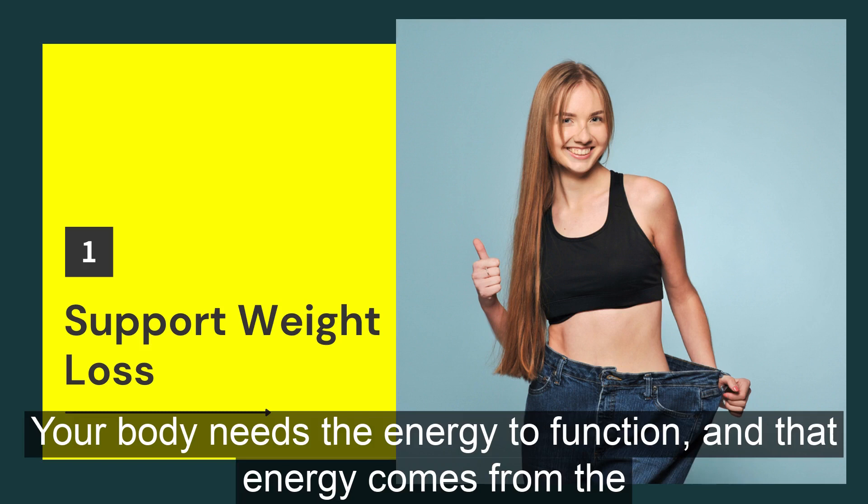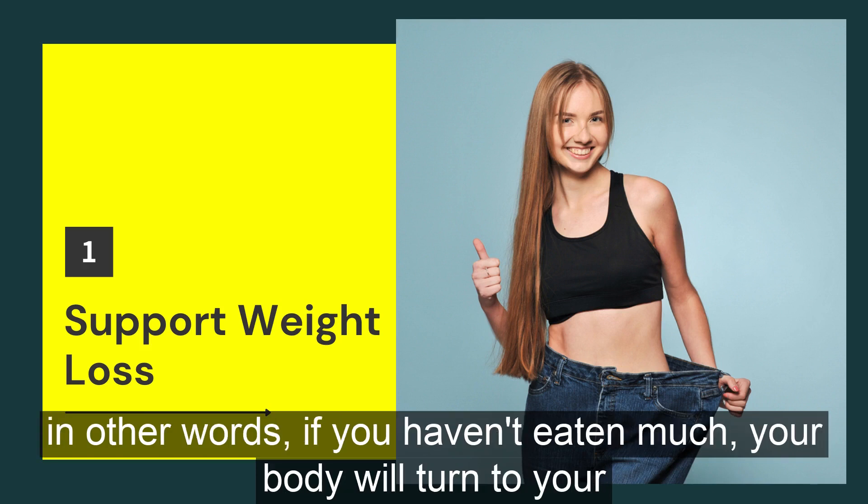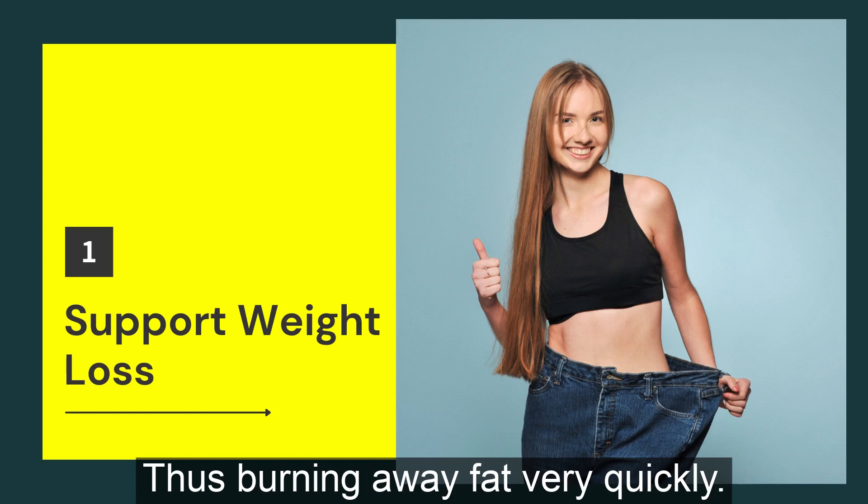Your body needs energy to function, and that energy comes from the calories you eat. However, if you don't have a readily available supply of calories — in other words, if you haven't eaten much — your body will turn to your fat reserves for energy, thus burning away fat very quickly.